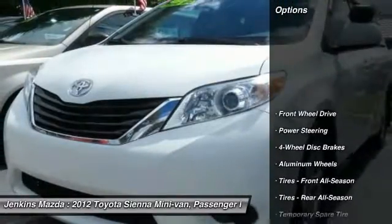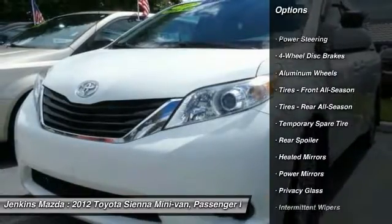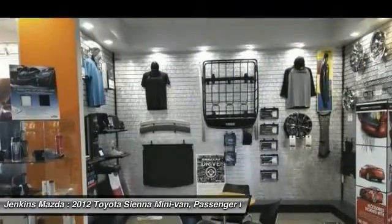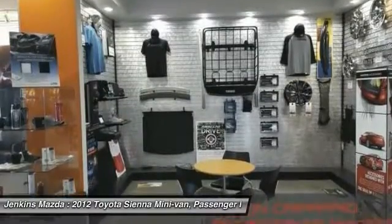Here are some of this vehicle's great options: traction control, anti-lock braking system, stability control, keyless entry, backup camera, steering wheel audio controls, Bluetooth, power steering, adjustable steering wheel, and driver airbag.